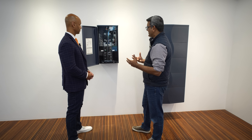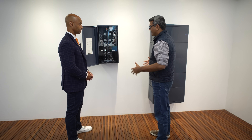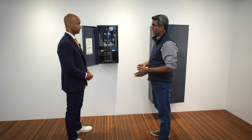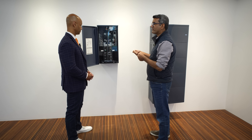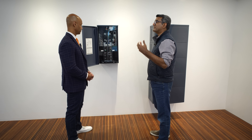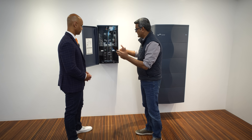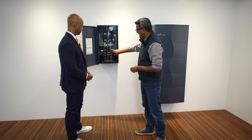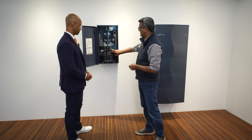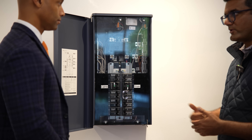Our vision was: what if you had generation, storage, and control such that with every installation an installer had four to five smart breakers in their truck, and they put them on any breaker that the homeowner wants to shed in an outage? Right now I can share that this is an Eaton smart breaker — it's a two-pole 60-amp breaker. They're available in 60, 50, and 40-amp sizes.